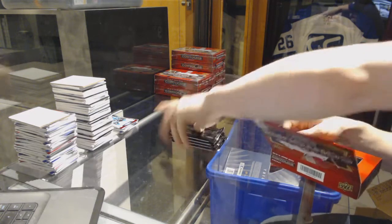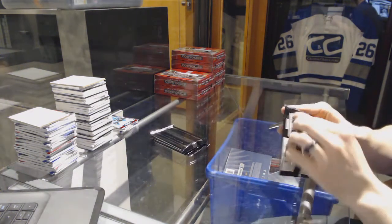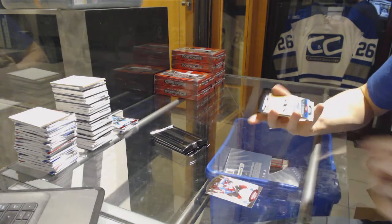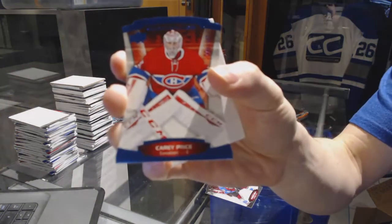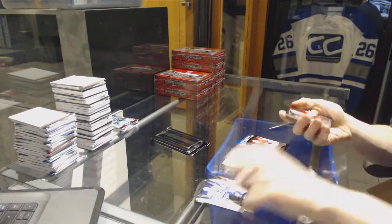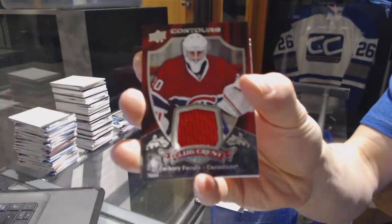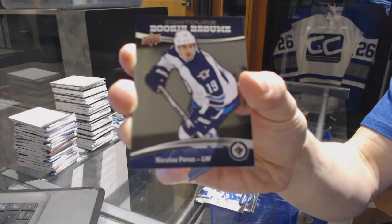We've got a rookie resume autograph for the San Jose Sharks Nikolai Goldobin, a blue parallel number to 4.99 for the Montreal Canadiens Carey Price, a Club Crest jersey for the Montreal Canadiens Zach Fucale, and a rookie resume number to 3.99 for the Winnipeg Jets Nick Patton.